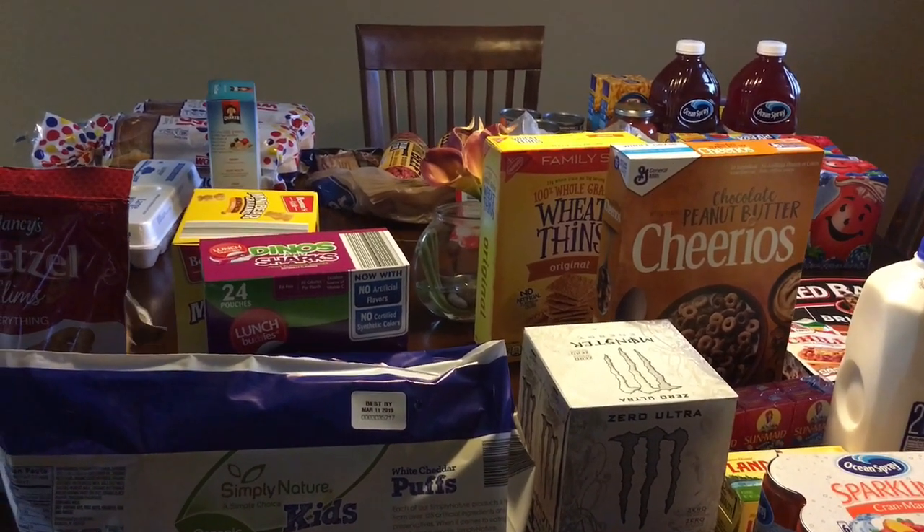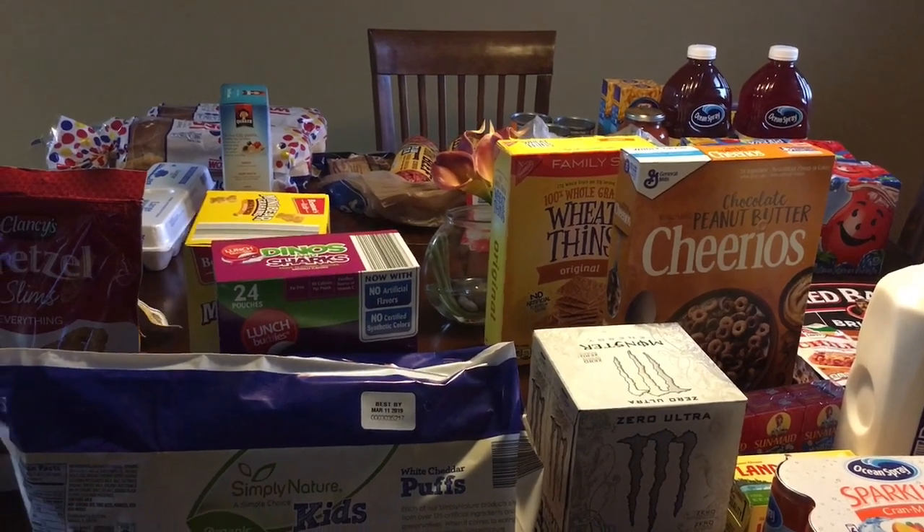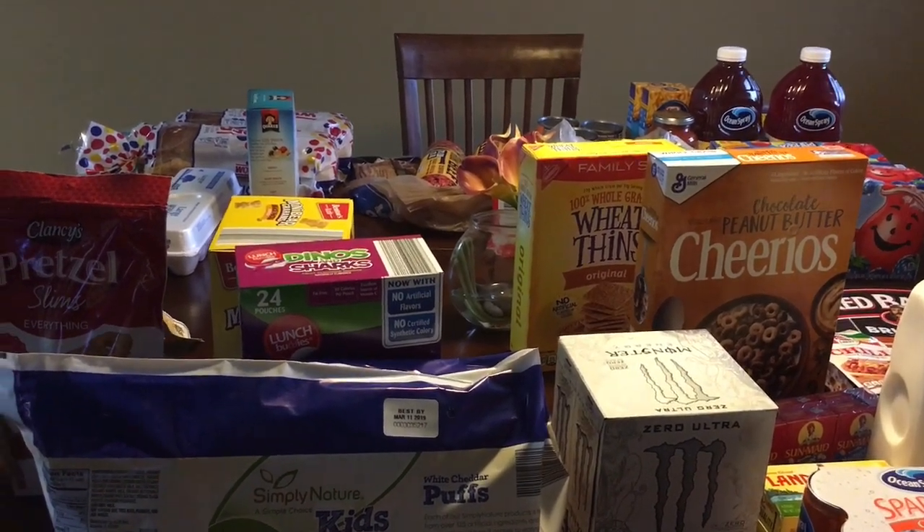Let me show you guys what I got. My kids are at the table eating a snack, so if you hear anything, that's my kids.